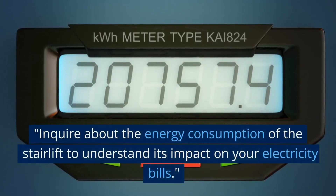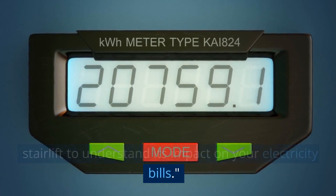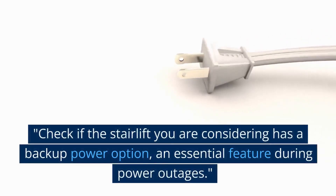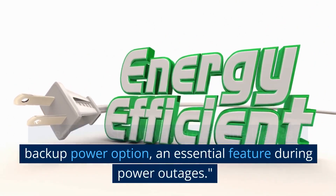Inquire about the energy consumption of the stairlift to understand its impact on your electricity bills. Check if the stairlift you're considering has a backup power option, an essential feature during power outages.